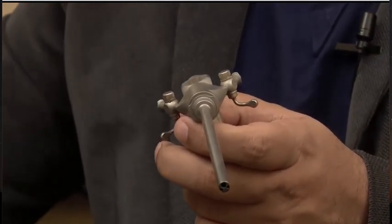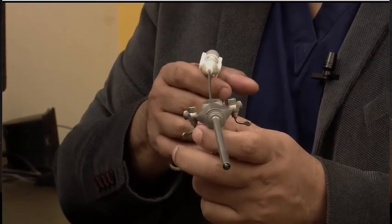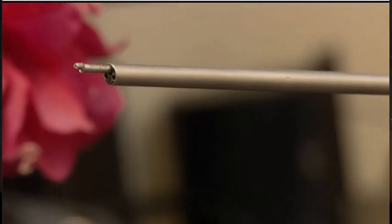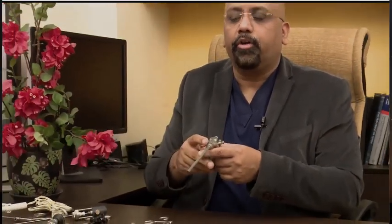There is another bipolar forceps called the trigger flex. This is a very peculiar kind of instrument. When I press here, a very small part of the trigger flex comes out in a curved fashion. It can be used to dissect tissues and cauterize with the help of bipolar current. These instruments are based on radio frequency and very high quality optics and metal craftsmanship — all instruments of the modern era used to perform brain surgeries.